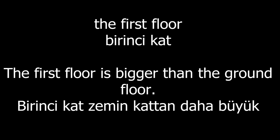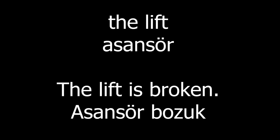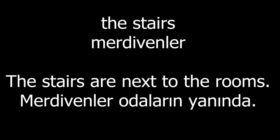The garden. I like being in the garden. The ground floor. The kitchen is on the ground floor. The first floor. The first floor is bigger than the ground floor. The lift. The lift is broken. The stairs. The stairs are next to the rooms.